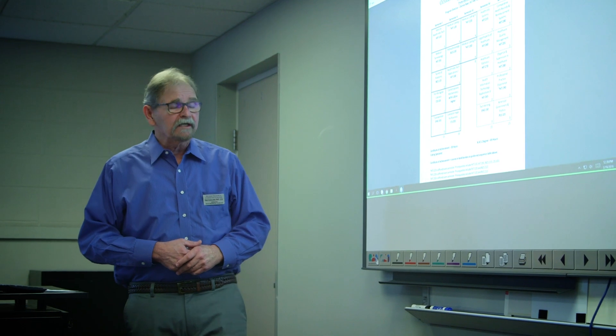It's a 100% online program. It's two years to complete if you're full-time. The only part that's not online would be your last course, where you will go out in the field for a clinical rotation.